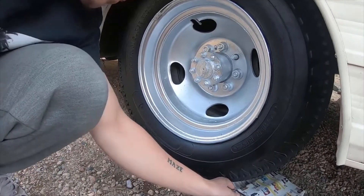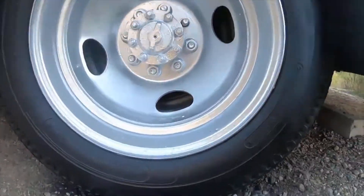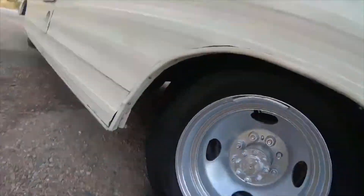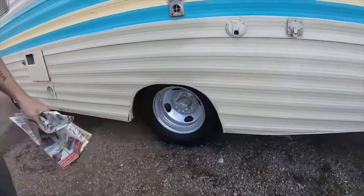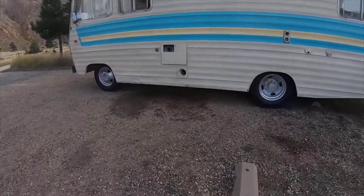It wasn't perfect, but at least I tried. It looks good. All the tires are good.